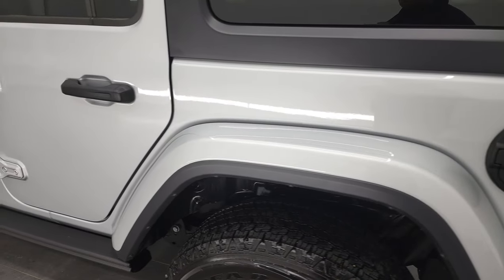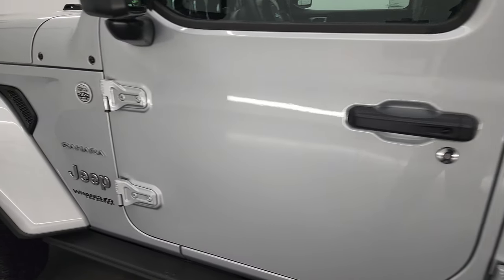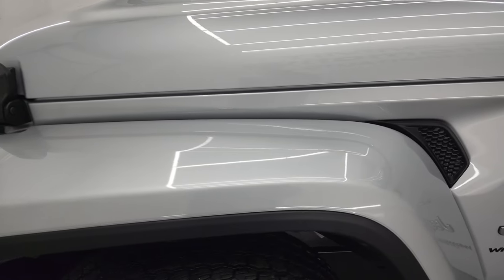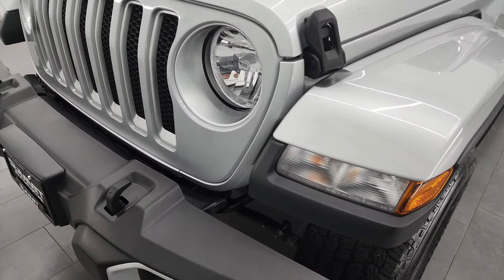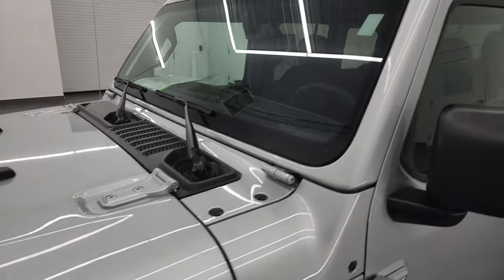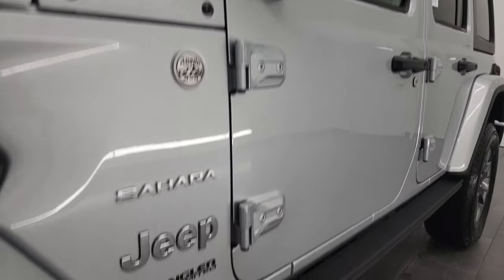Going down the driver's side here, the rear quarter looks really good. The doors are in excellent shape as well, and the front fender is in nice condition. Note that it does have the color-match fenders. If you like the video, you can subscribe to my YouTube channel at YouTube.com/SummitAuto. Click the bell notifications and you'll get updates on the videos I do each and every day here at Summit Automotive.